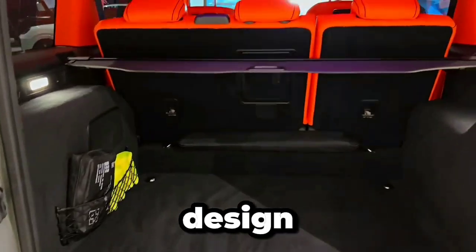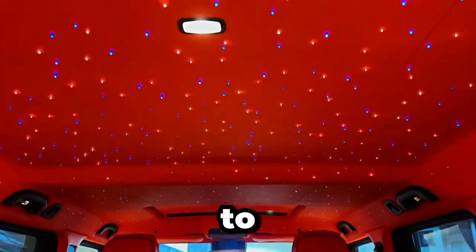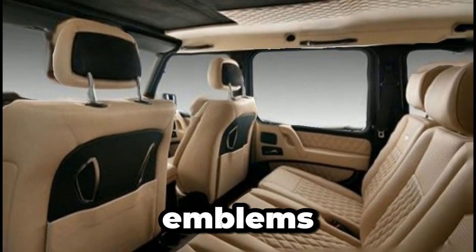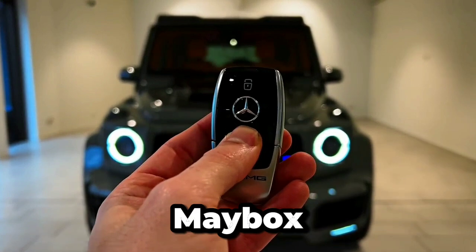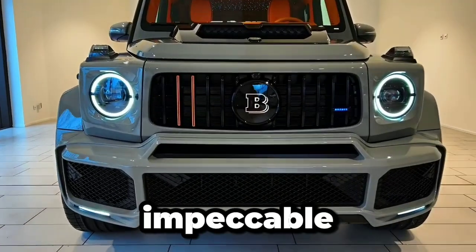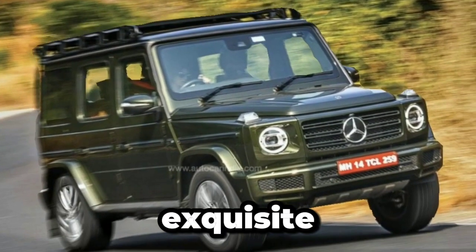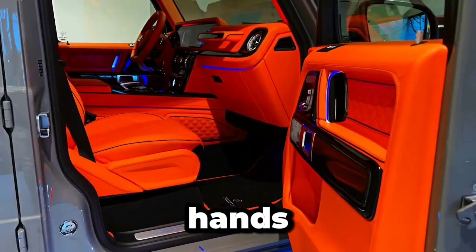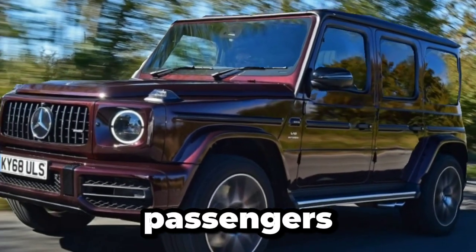The Mercedes-Benz Maybach is a true masterpiece of design, meticulously crafted to exude luxury and elegance from every angle. From the striking grille blades to the glowing pillar emblems, every detail is thoughtfully designed to create a sense of opulence and sophistication. The Maybach's exterior features flowing lines and a confident stance, accentuated by chrome accents and impeccable paintwork. Step inside the cabin, and you'll be greeted by sumptuous materials and exquisite craftsmanship — with 16,000 needles working in unison and several pairs of expert hands, the Maybach's interior is a work of art, providing a warm and inviting atmosphere.